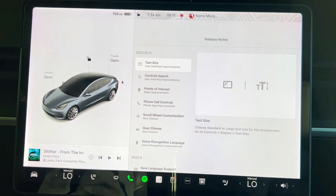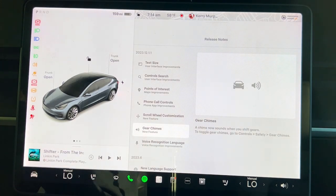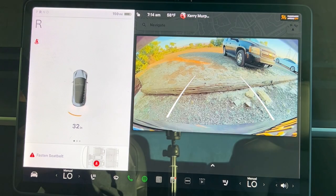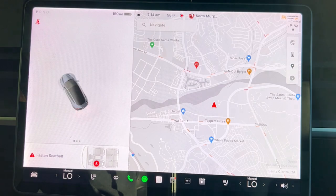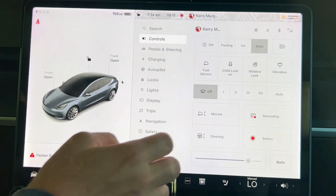The first thing I want to show you is gear chimes — it's kind of fun. Going into drive: after the seatbelt chime, we get a little boop boop. Going into reverse: boop boop, that's backwards. And then park: boop boop boop. I love it. It's the little things.